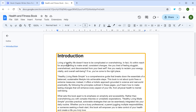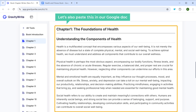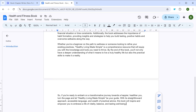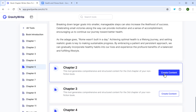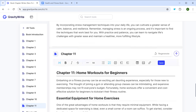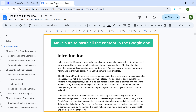And paste it in a Google Docs document like this. To generate the content of chapter one, just click here and you'll get it. Let's also paste this in our Google Doc. In the same way, you can get the content for all the chapters — just click on create content one by one and it will be generated. And just make sure you paste all the content in Google Docs.